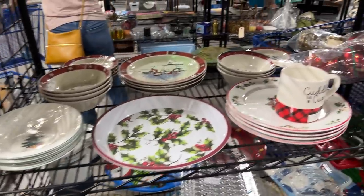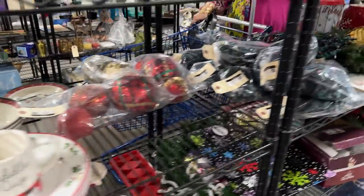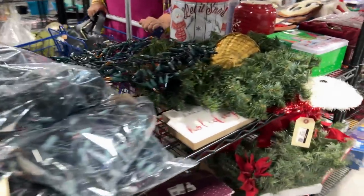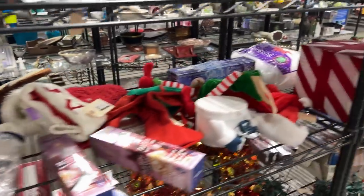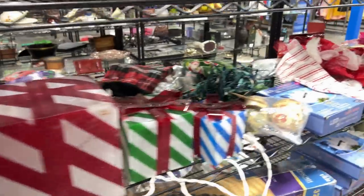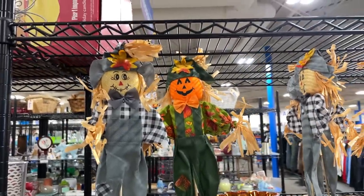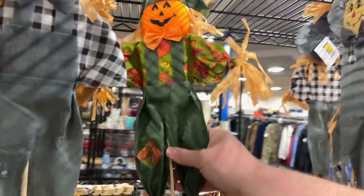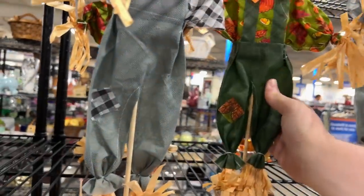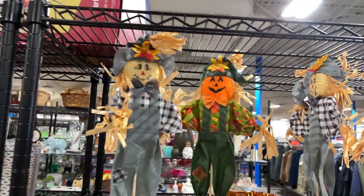We're in the holiday section here, starting with Christmas and working our way backwards. I'm a little more interested in Halloween right now — there's some fall stuff. Look at the scarecrows with the pumpkins, those are great. They're new product and $3.99, but they're very light so we're going to leave those.